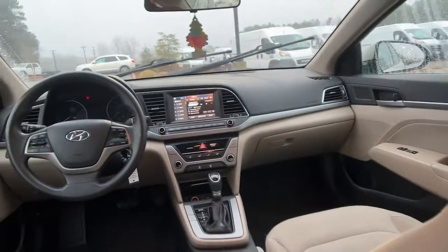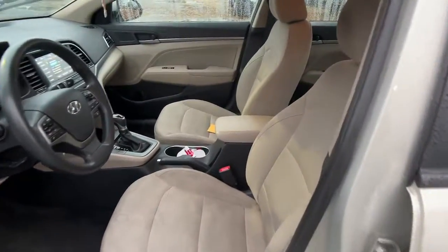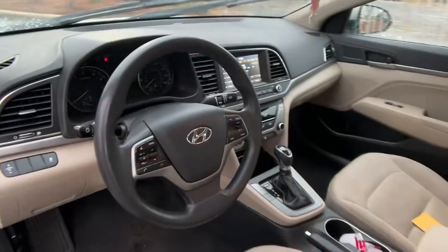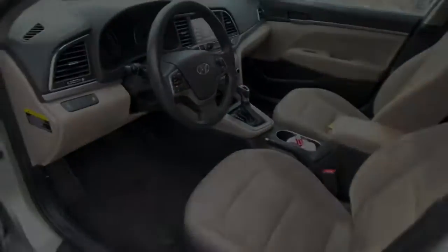These are just some of the great options this vehicle comes with: keyless entry, satellite radio, stability control, intermittent wipers, traction control, pass-through rear seat, passenger vanity mirror, and variable speed intermittent wipers.